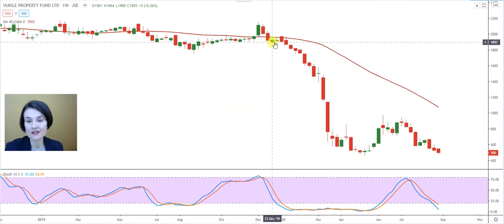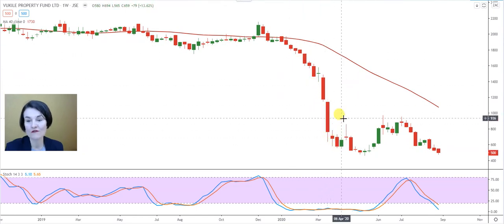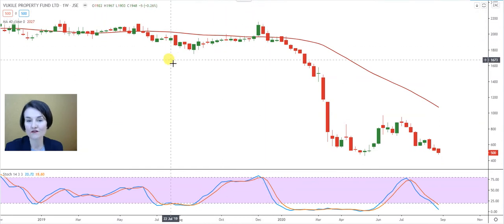Remember, an inverted hammer normally appears at the bottom of a sell-off with a long upper shadow and a relatively small real body. It is almost the opposite of a shooting star. A shooting star appears at the top of a rally after a share has rallied, and the candle almost looks the same — long upper shadow with a relatively small real body.